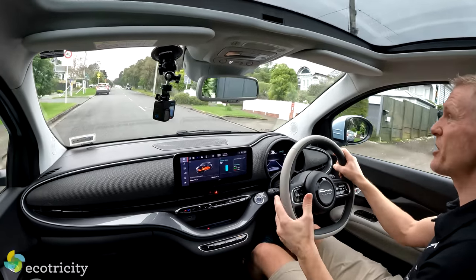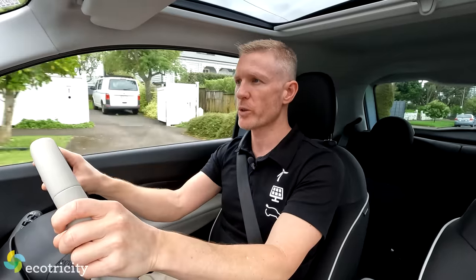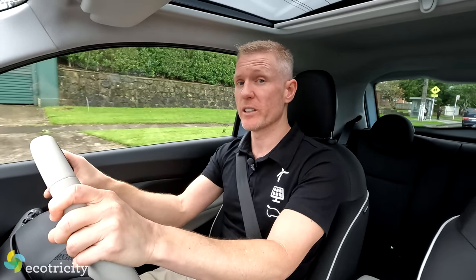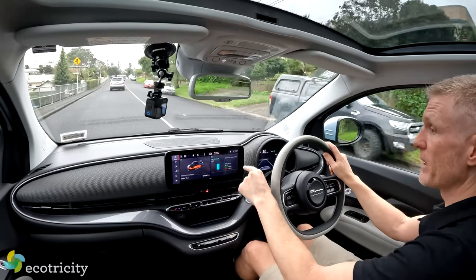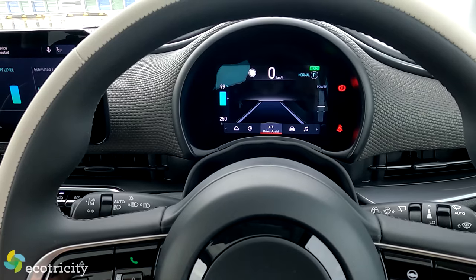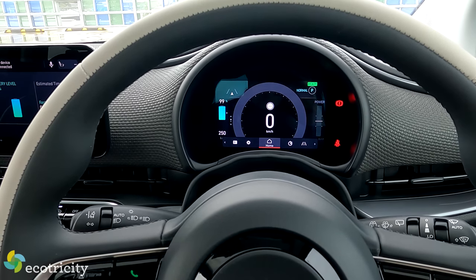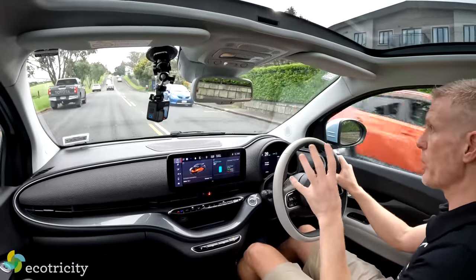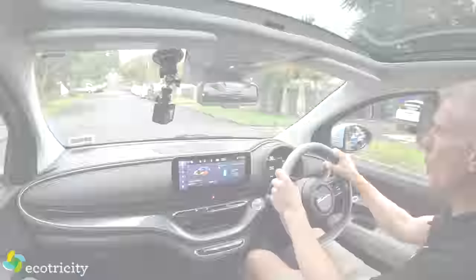Both versions - whether it's the top spec or the entry level - come with lots of standard features. For example, they both come with attention assist, which is a system that monitors your driving style and will alert you if it thinks you're getting drowsy. Both versions also come with a 10.25-inch touchscreen display in the middle and a 7-inch instrument cluster display in front, which is bright, colorful, and adjustable - I can change what I want to see, whether it's energy info, navigation, or trip computer. Both variations also come with monogrammed seats, just in case you forget what car you're driving.